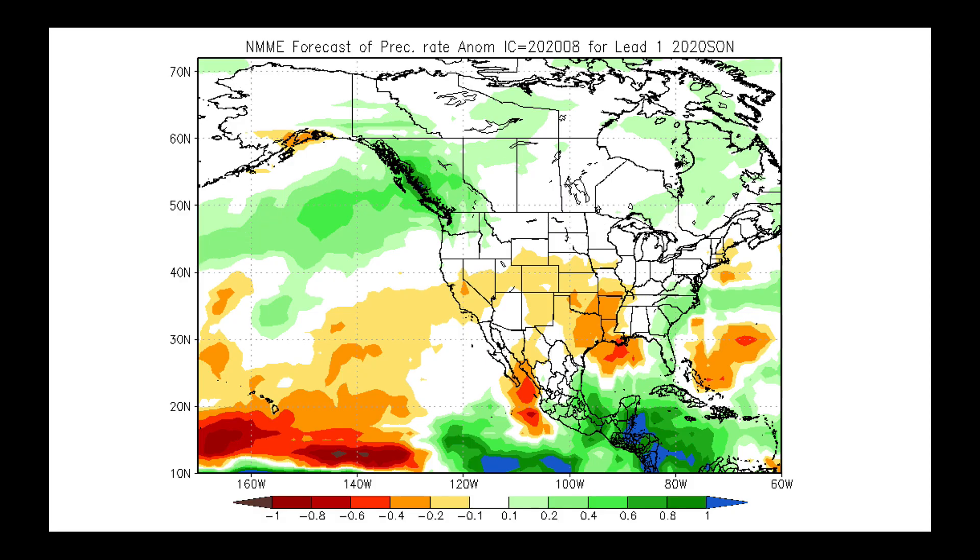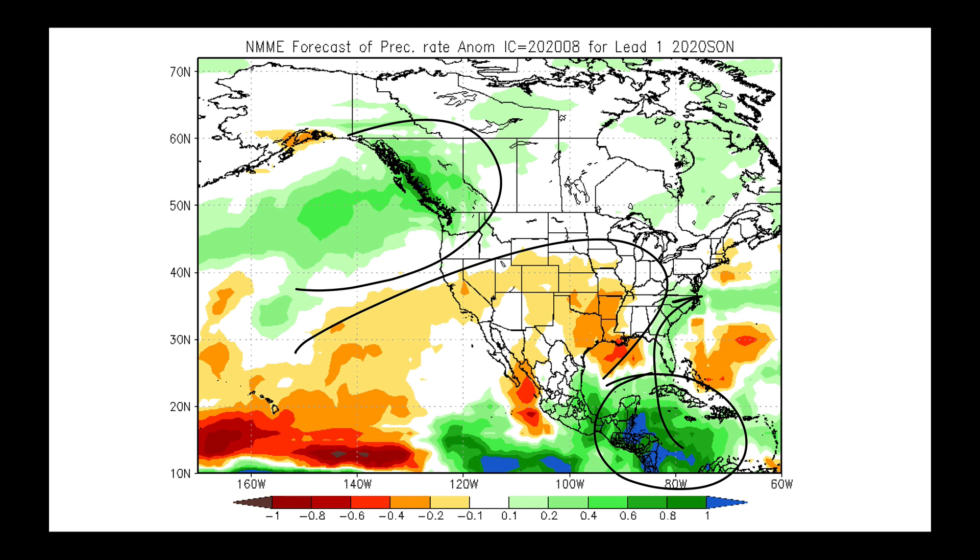And it's not just the ECMWF that's saying that. This is the National Multimodel Ensembles — eight separate models go into this. Look: wetter corridor, drier corridor, with a question mark on the tropics. That's going to be the one that's most tricky to understand. We can see some consistency here as we look out toward the late summer and early fall time period.